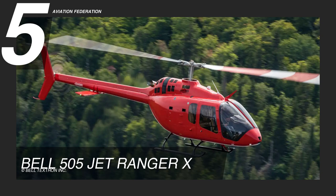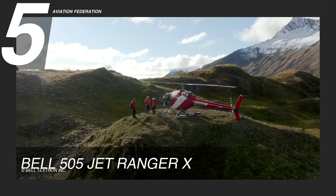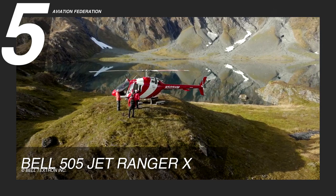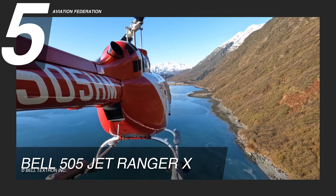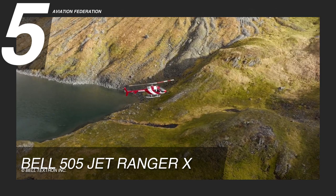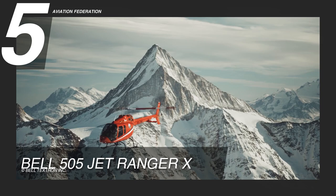At number 5, we have the Bell 505 Jet Ranger X. With its debut in 2017, this highly flexible light helicopter received certification from the Federal Aviation Administration that same year and received a high-altitude certificate two years after. A single 505 shaft horsepower Safran Arriel 2R turboshaft engine powers this helicopter. It can cover a maximum range of 306 nautical miles, a service ceiling of 18,610 feet of pressure altitude, and reach maximum cruise speeds of 125 knots. It can carry an internal useful load of 1,500 pounds and a maximum takeoff weight of 4,475 pounds with a fuel tank of 96 gallons.